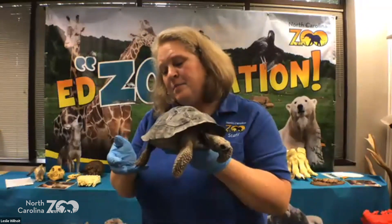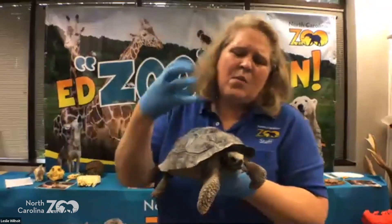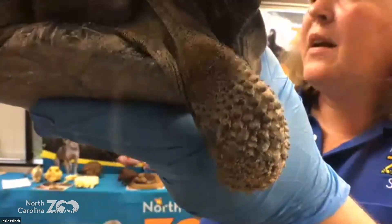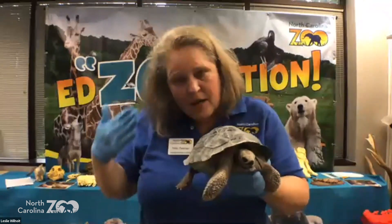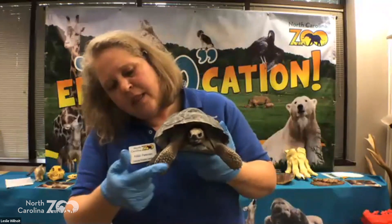Andrew would like to know: can all turtles put their heads and limbs in their shell? Some better than others. A box turtle can completely close — everything goes in and you can't see their feet and legs. With Darwin, if you look at those front legs, see how bumpy they are — they almost look like armor. When they close in, they can pull their head in and bring those legs in, so the armor sticks out and covers the opening, protecting them.